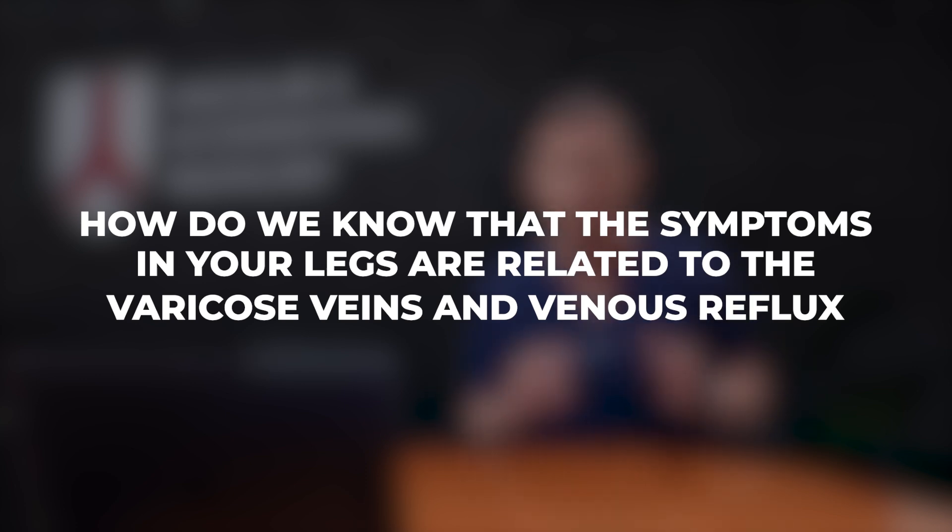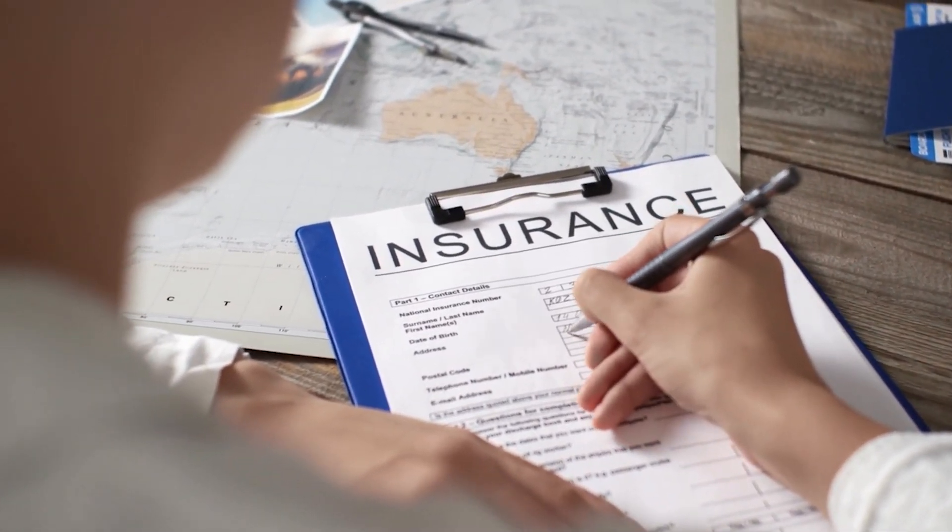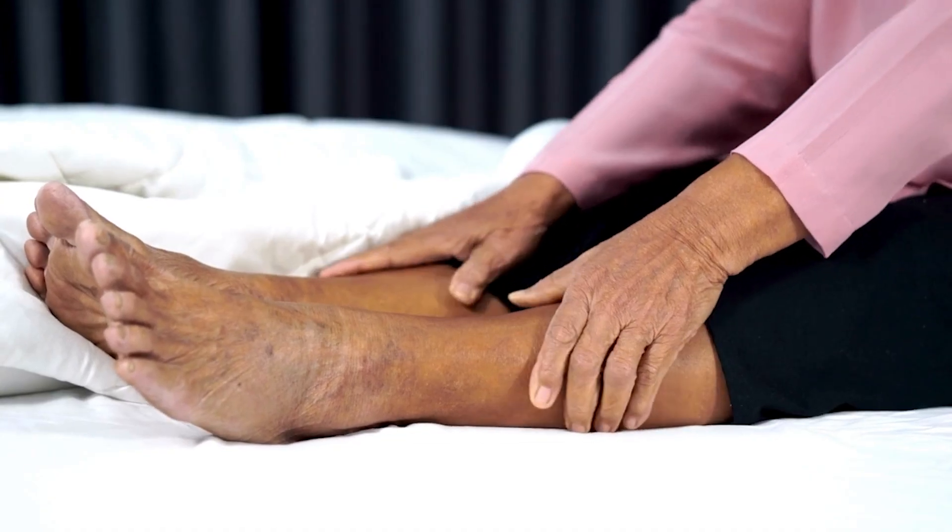How do we know the symptoms in your legs are related to varicose veins and venous reflux? The way to do that is with compression. If you use high-grade compression stockings and feel better, that tells us the varicose veins and venous reflux are causing the symptoms. In fact, most insurances require a trial of compression stockings proving improvement of symptoms to confirm the problem is related to varicose veins. But as soon as the compression socks come off, the pain is back — and because the valves are not working, they'll just keep getting worse.